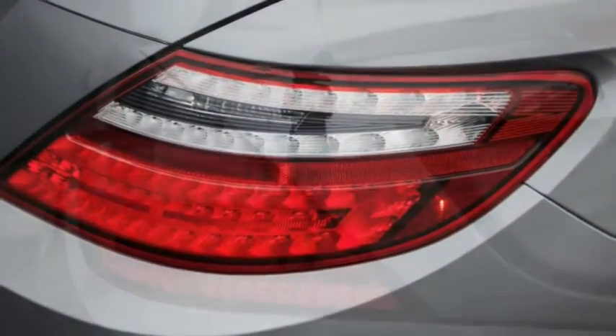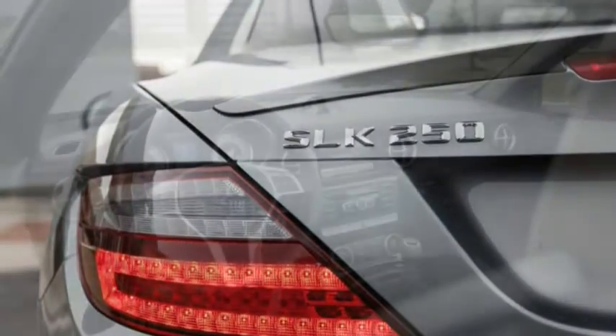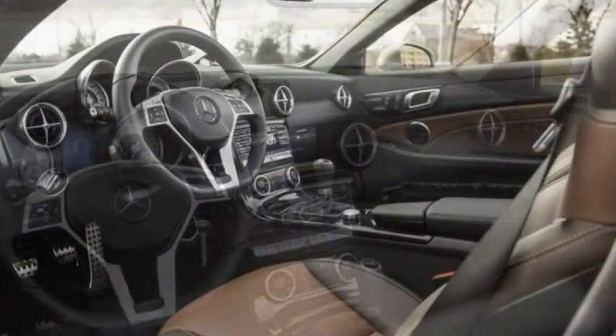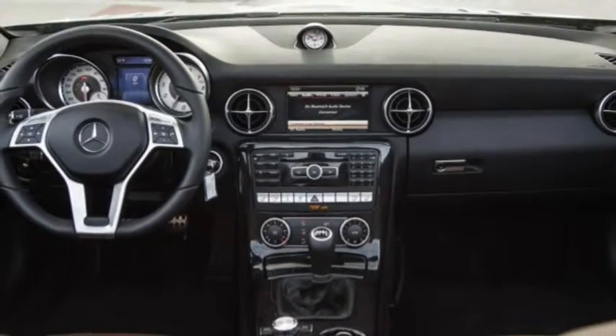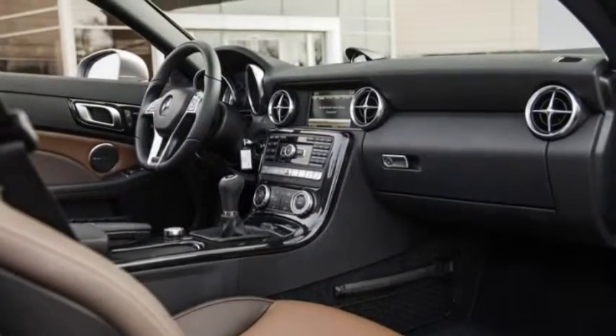We figured that Mercedes, considering the SLK's overtly sporty competitors such as the Audi TT, the BMW Z4, and the Porsche Boxster, needs a manual to establish at least some sporting credentials. The manual transmission certainly increases the SLK's driver engagement factor, and we appreciated the shifter's tight throws and the clutch's precise take-up.